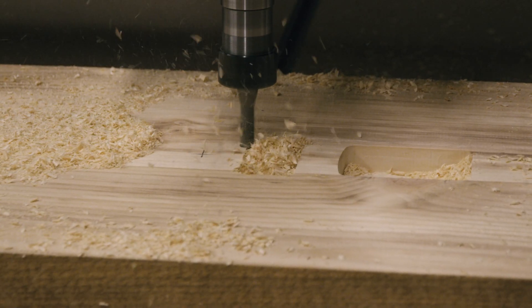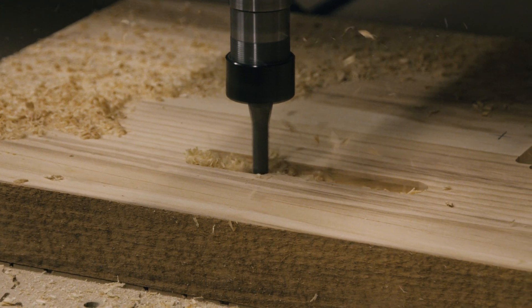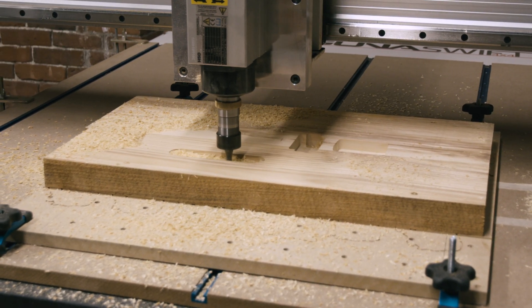When I saw that, my jaw dropped and I said, wow. We're a small crew here, and having a machine that's powerful enough to take care of that many steps in the process with precision and accuracy was just a game changer for me.